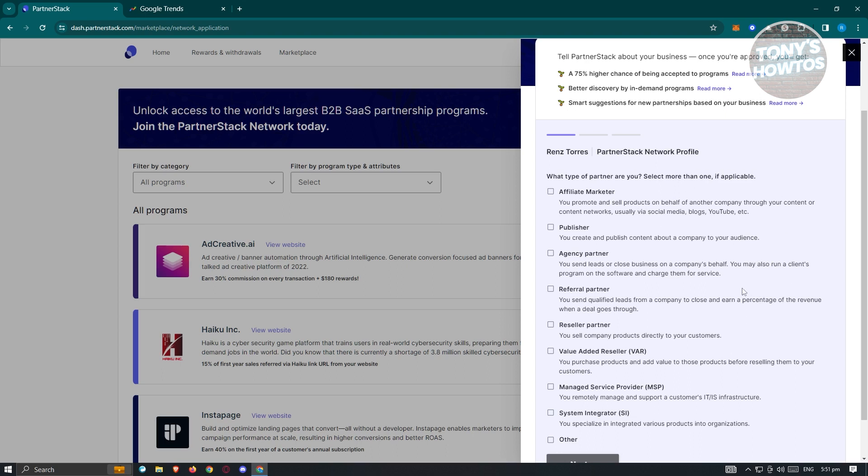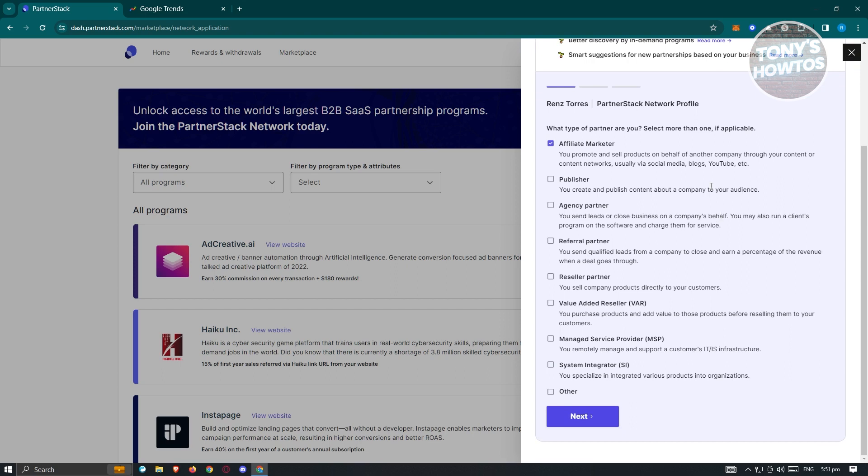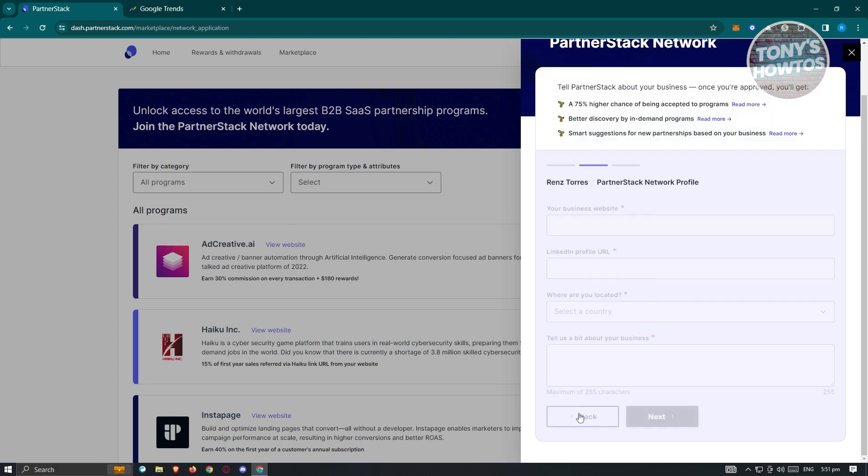We want to sign up as an affiliate marketer. It asks 'What type of partner are you?' — select Affiliate Marketer. You can also select multiple options if you are a different type of partner. Once chosen, click Next.